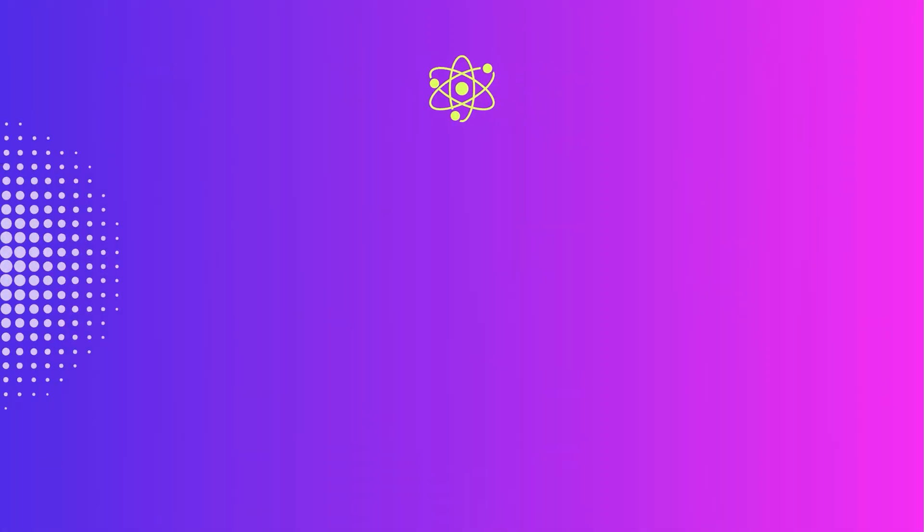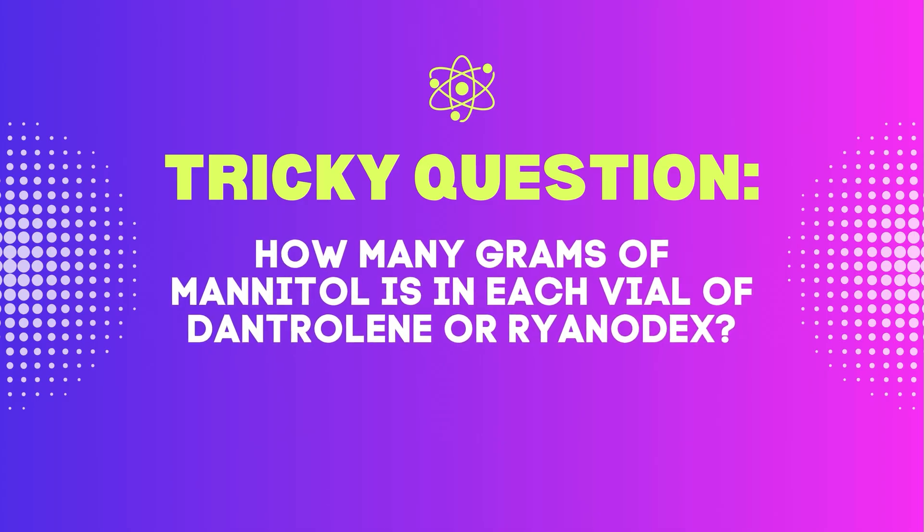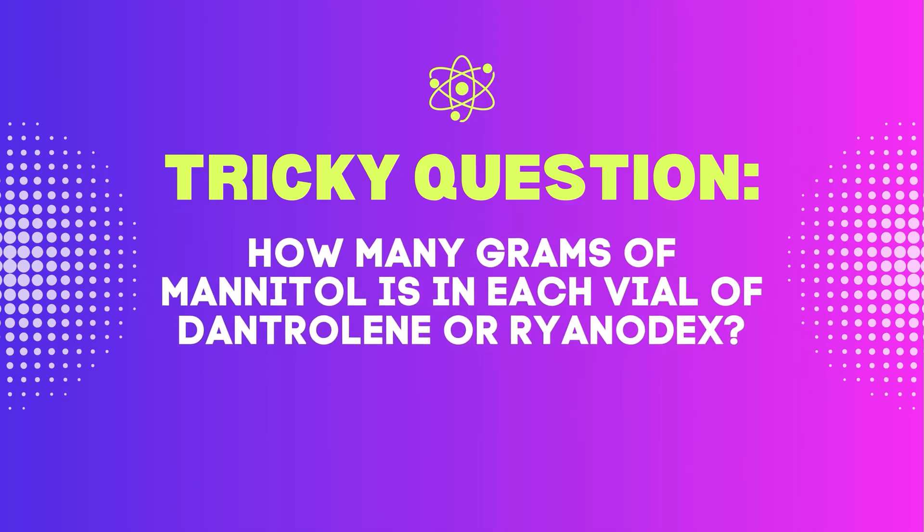A common question preceptors like to ask is: how many grams of mannitol are in each vial of dantrolene or each vial of Ryanodex? Stay till the end to find out the answer.